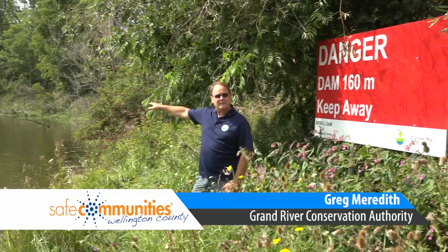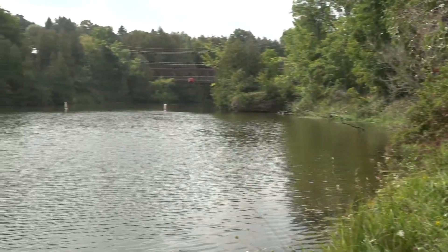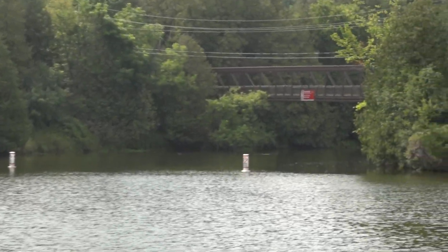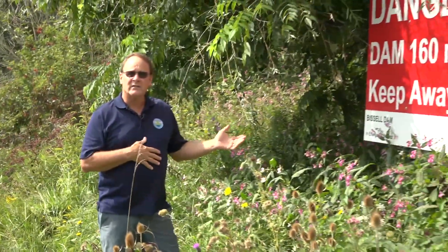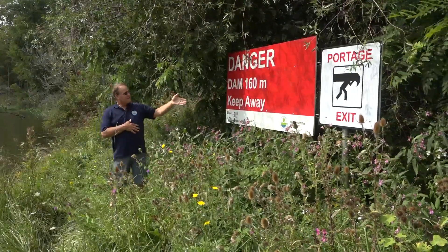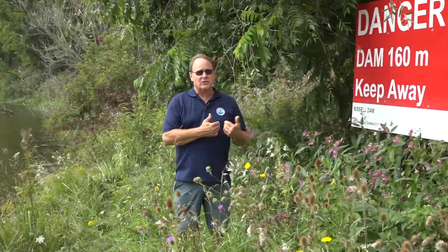Just ahead of us is one of our low head dams called the Bissell Dam. You can see buoys in the water for boaters, canoeists, and paddlers traveling downstream. From here, you can't actually see the dam at all. On the footbridge in the distance, there's a sign that says 'Danger — Dam Ahead,' and just beyond it is the low head discharge dam. We also have signage on the side of the river. We often have kids in our education program asking what the danger is — that's what we're here to explain. This is also a portage exit so people can get out and carry their canoe or equipment around the dam safely.